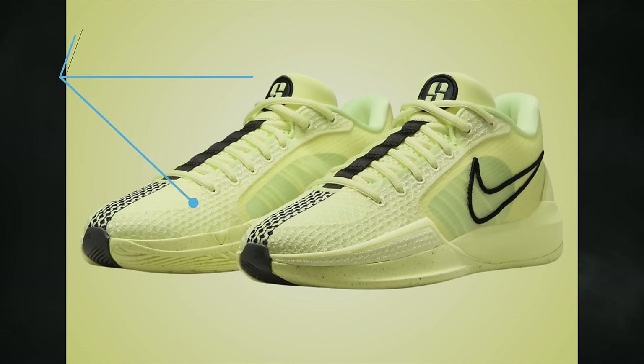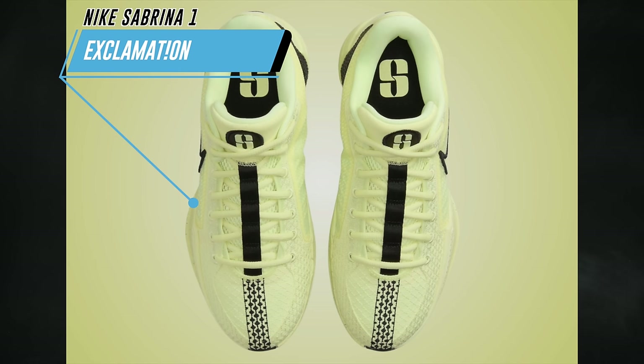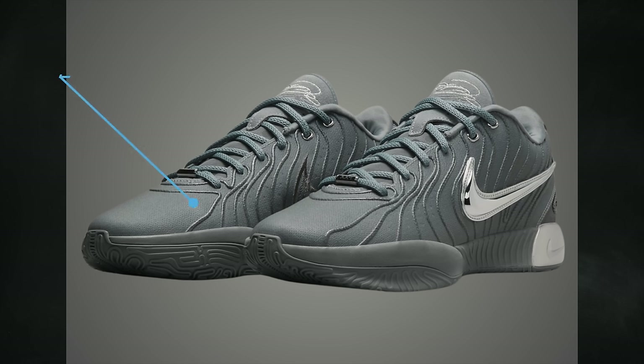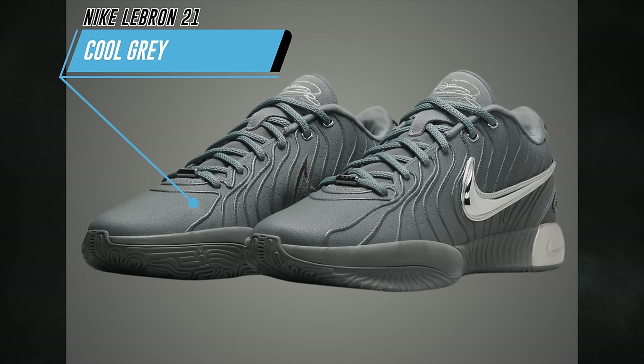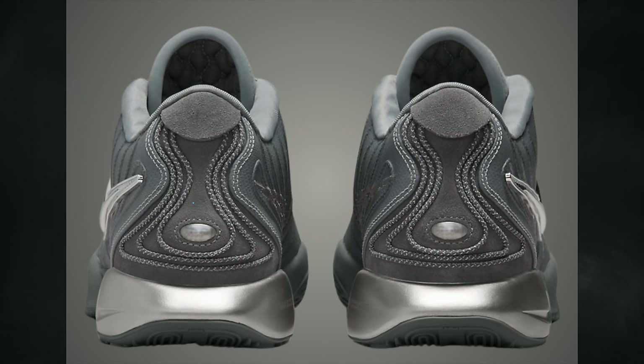On April 1st, the Nike Sabrina 1 Exclamation will release. This pair features a luminous green and black color combination and the retail price will be $130. On the same day, the Nike LeBron 21 in Cool Gray will debut, featuring cool gray, metallic silver, and iron gray, dropping on April 1st for $200.